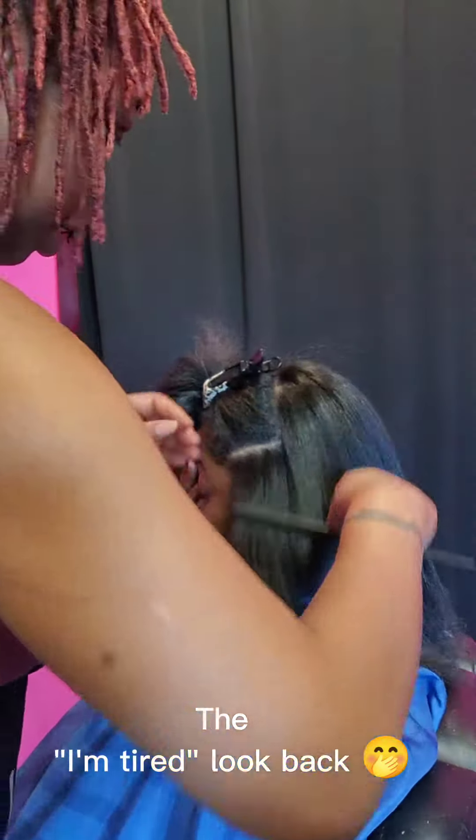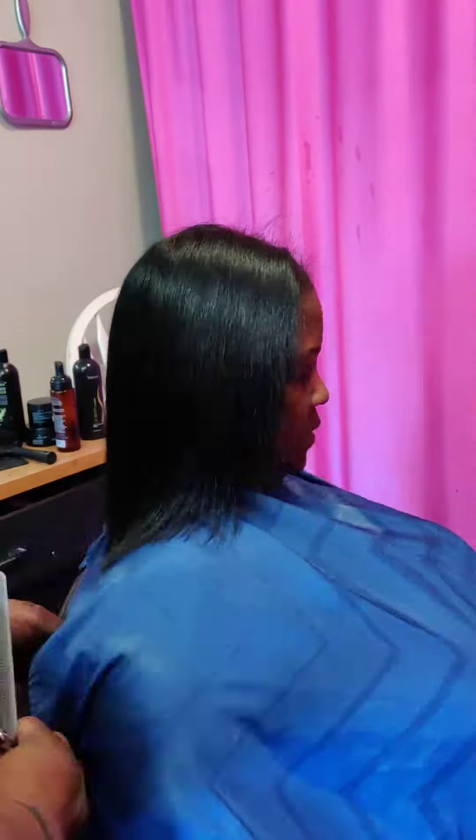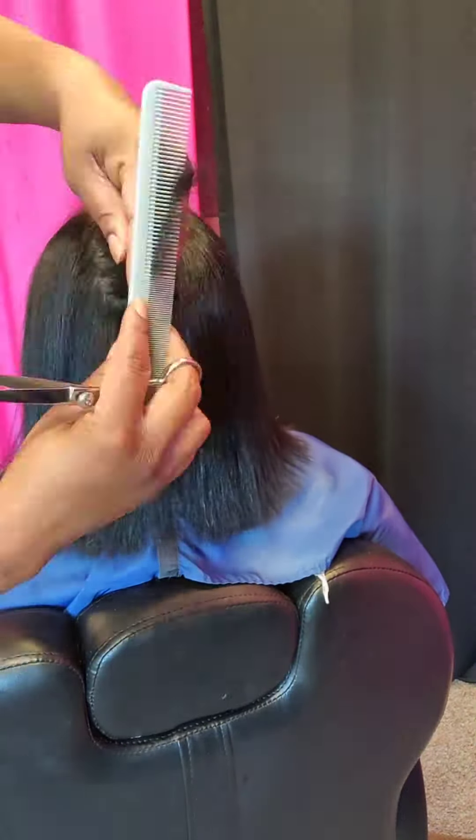Y'all look at that head. She's about to turn around in a minute. Look — she knew she was tired, she knew she was asleep. But I already pressed out her hair, and now I'm just going to go through and trim. We took about an inch off the bottom because she hadn't had a trim in almost six months.